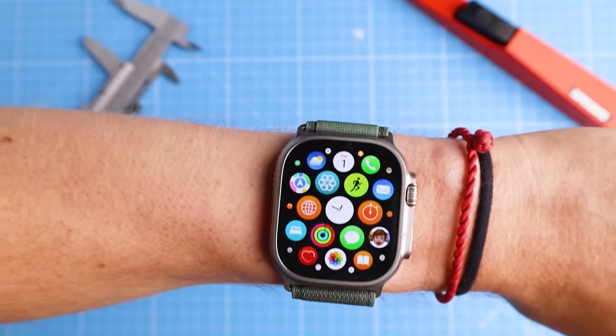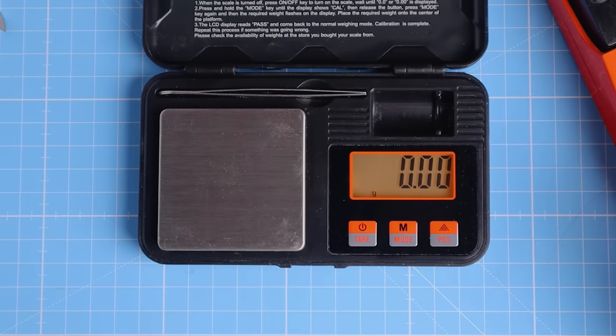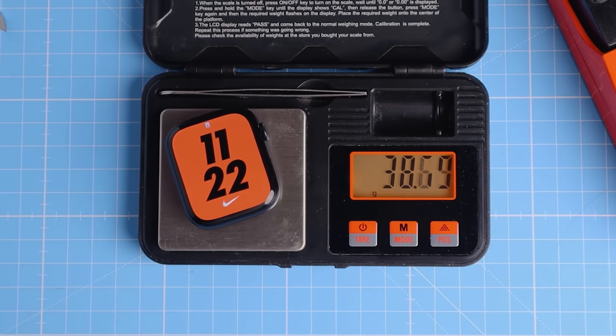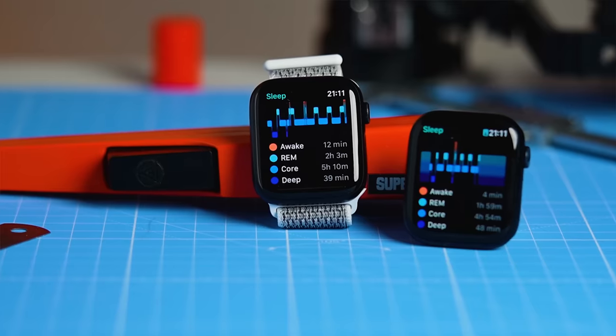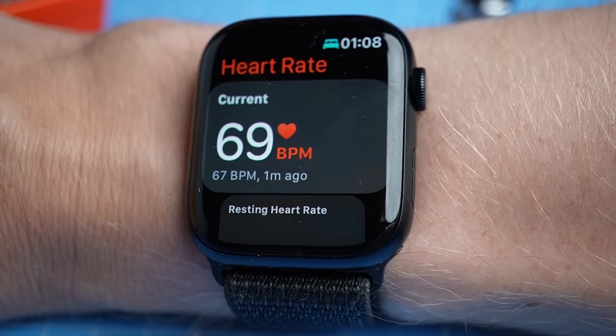Why did the Ultra perform worse while running? It could be by chance, or perhaps the added weight and bulk of the Ultra made it shift and move more on my wrist, making the heart rate readings less reliable than the Series 8, which is significantly lighter and smaller. I would like to redo this experiment using the Velcro Series 8 strap on the Ultra for a better fit, though I'm not sure if that will make a difference.